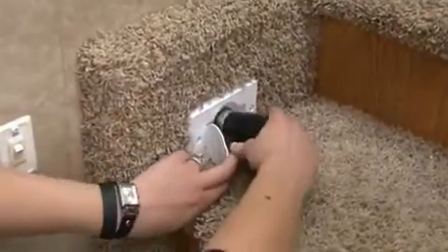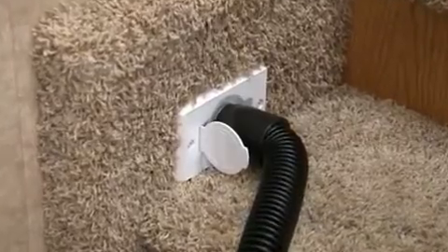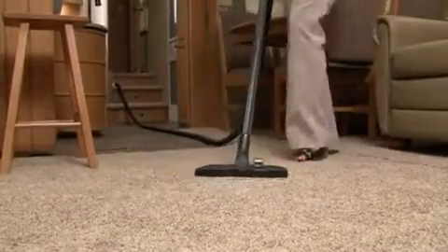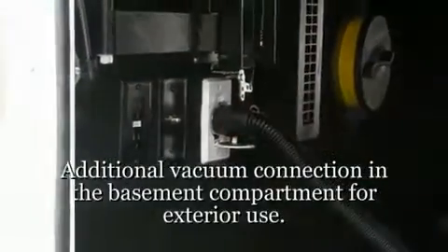Yet another hidden bonus in the Bighorn is the optional triple filtration central vacuum system with its expandable kink-proof hose, a feature most of us would love to have in our homes as well.